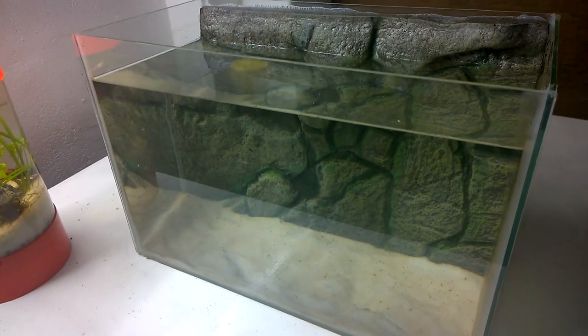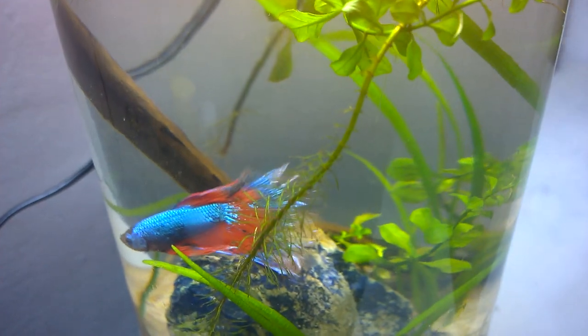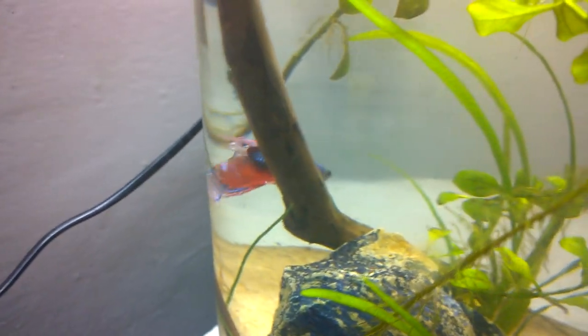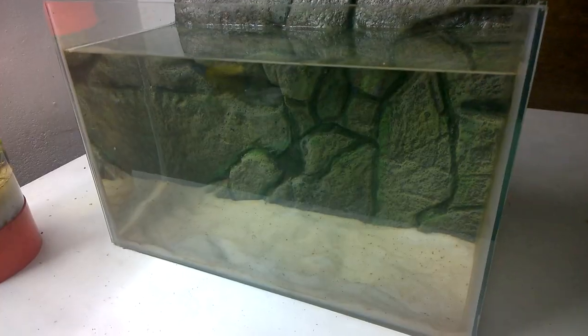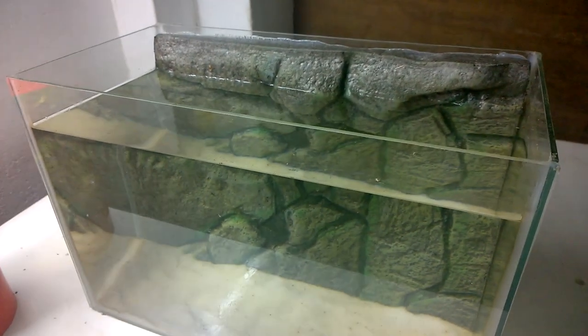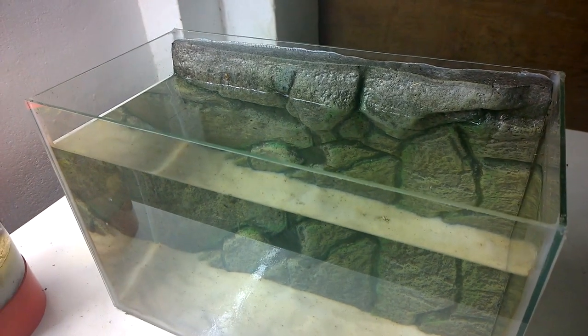This is the aquarium I am intending to transfer my betta fish into. It requires sand, filter, and lights, which I am going to get soon. You can see me building this nice aquarium for betta fish in one of my upcoming videos.